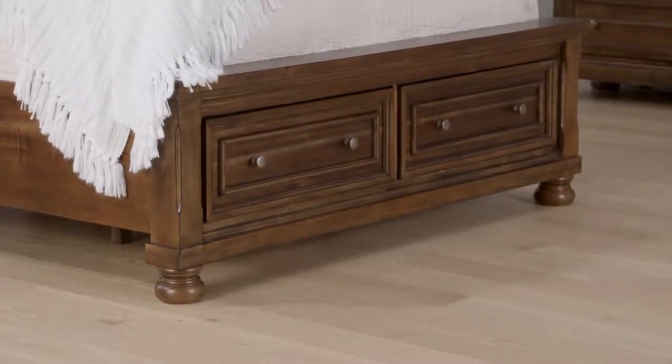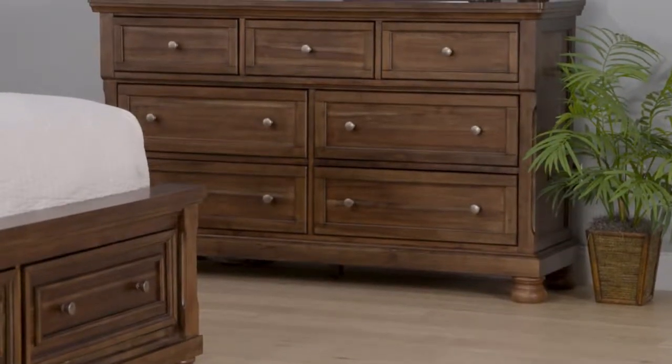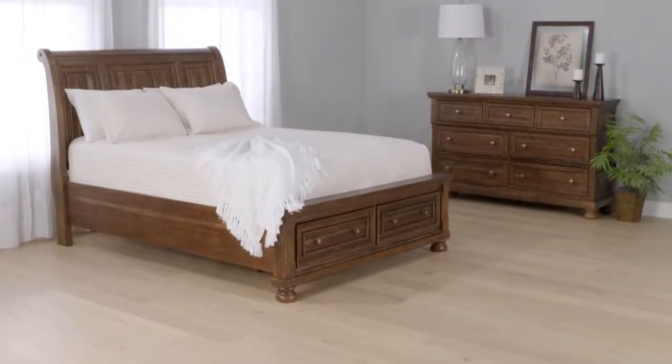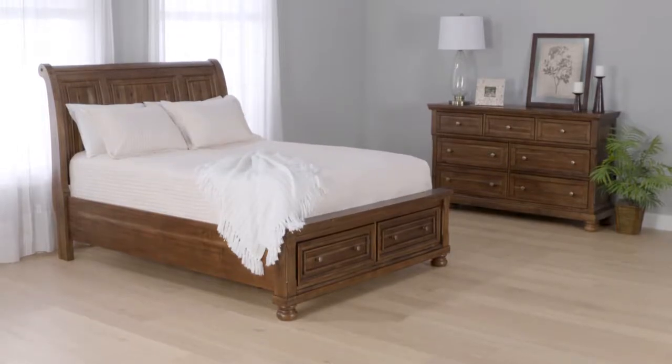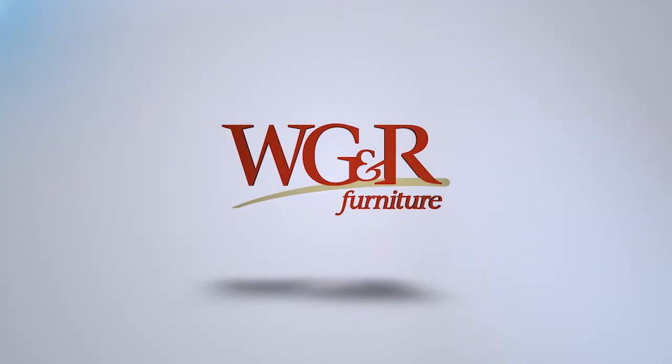The frame drawers and the storage footboard feature fully finished dovetail drawer boxes and ball-bearing glides. The round metal knobs are finished in an aged brass. Learn more about this and more at WGRFurniture.com.